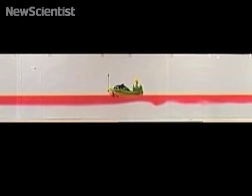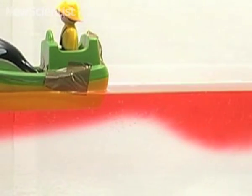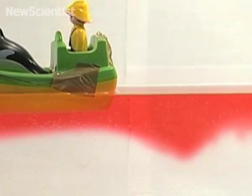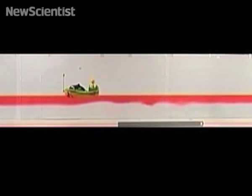As the boat moved forward, waves were created at the boundary between the two types of water. Soon, underwater waves started to follow the boat and they gained speed until they caught up with it. At this point, the depression that formed below the vessel slowed it down. The wave eventually broke against the side of the boat, allowing it to get back to its normal pace.